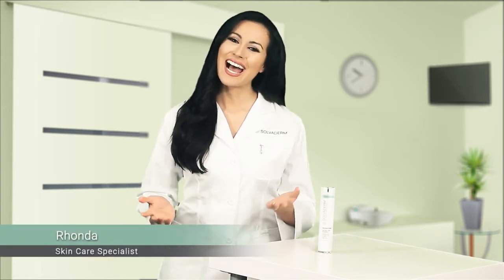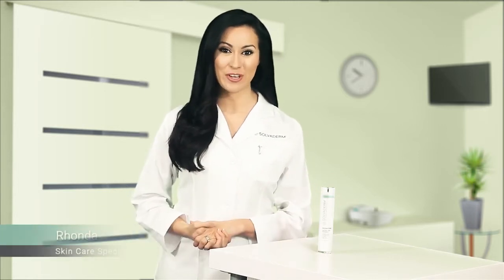Solvoderm, redefining skin science. Hi, I'm Rhonda, a skin care specialist at Solvoderm.